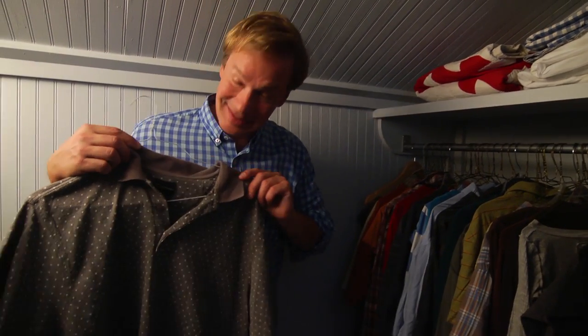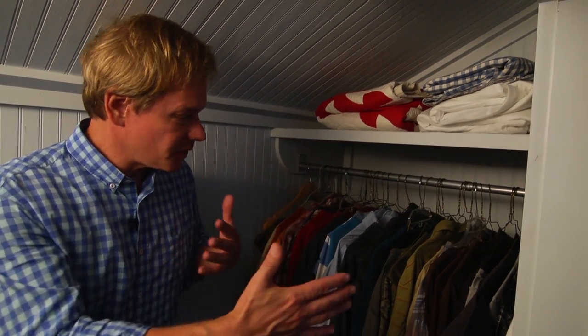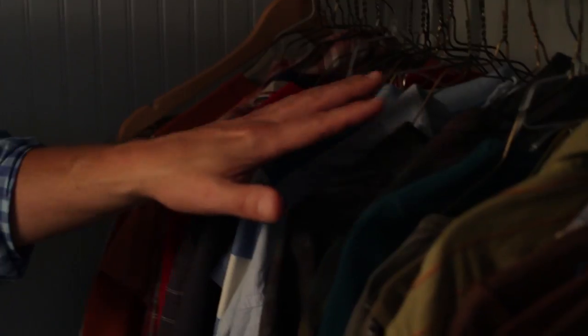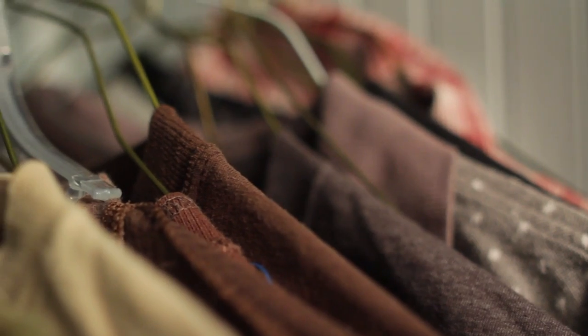Take this for instance — maybe it worked at one time, but it's just not me anymore. It's gotta go. The thing to remember here is efficiency. For instance, I have all shirts organized based on color: starting with bright colors over here in reds, then blues, grays, and browns. It just makes getting up and getting dressed in the morning that much more efficient.